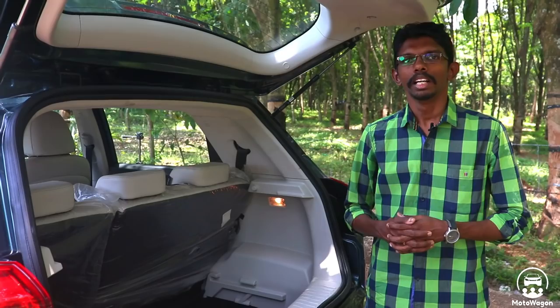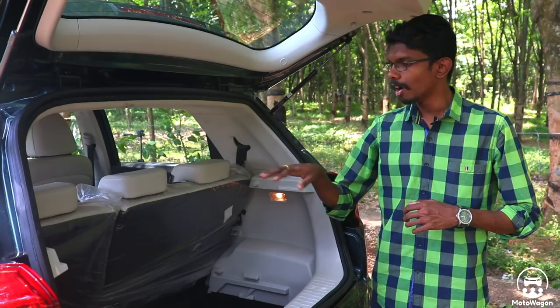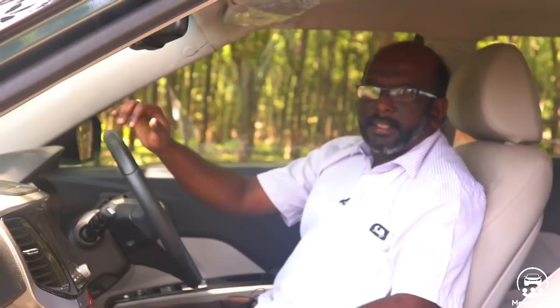When you look at the boot capacity, it is 257 litres. It is more effective with interior features that can reduce volume. If you look at the rear seat back wall, you can adjust it in three steps. It has 60-40 split seats. If you look at folding the seats, you can build a lot of boot space.